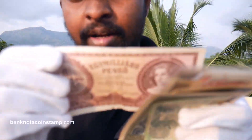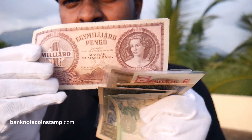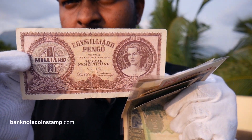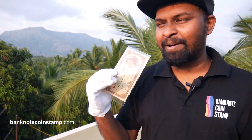We have some more Hungary banknotes. This is also the Pengo — one milliard Pengo. There are people who collect banknotes of Hungary as their only theme, so this one would be of great interest. Look at the reverse — this is the obverse. Friends, let me know in the comment section which banknote is your favorite and which banknote you're looking to buy from banknotecoinstamp.com.